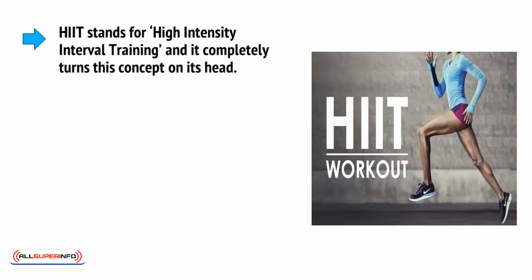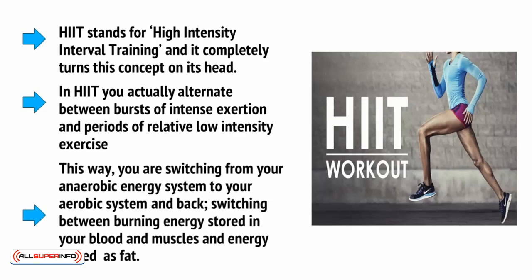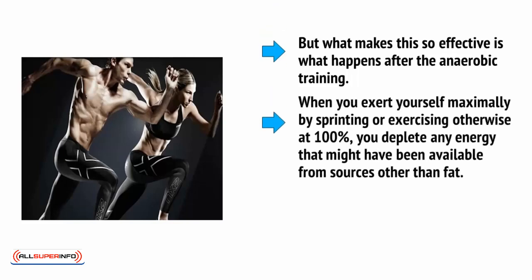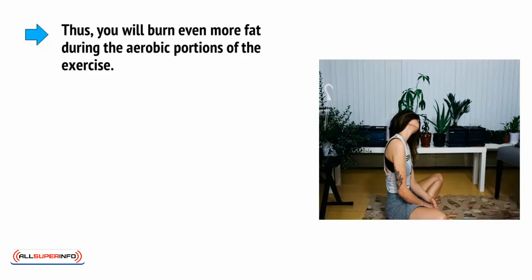HIIT stands for High Intensity Interval Training, and it completely turns this concept on its head. In HIIT, you actually alternate between bursts of intense exertion, such as sprinting, and periods of relatively low-intensity exercise, like jogging or power walking. This way, you are switching from your anaerobic energy system to your aerobic system and back, switching between burning energy stored in your blood and muscles and energy stored as fat. What makes this so effective is what happens after the anaerobic training. When you exert yourself maximally by sprinting or exercising at 100%, you can deplete any energy that might have been available from sources other than fat. This means your body can only burn fat for energy — there's no other option remaining. Thus, you will then burn even more fat during the aerobic portions of the exercise.